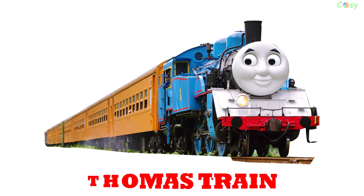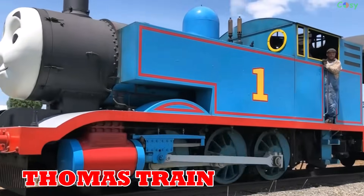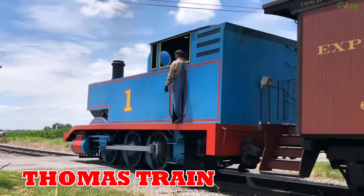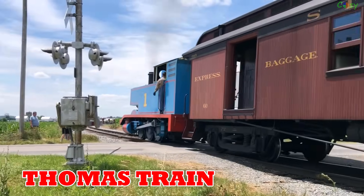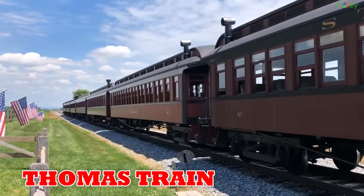Thomas train: based on the Thomas and Friends series from 1945, Thomas trains are themed rides for kids, popular in amusement parks worldwide.